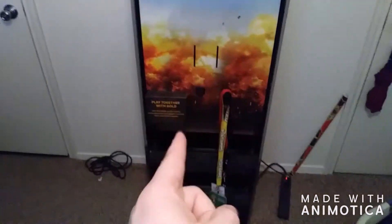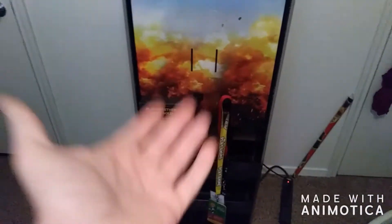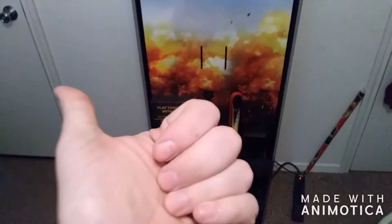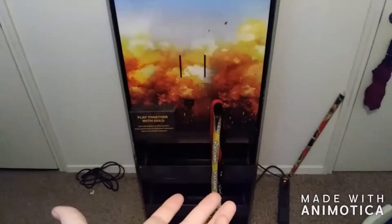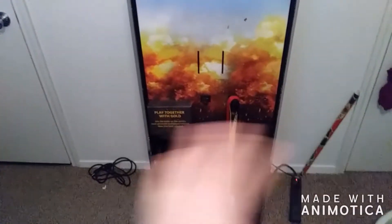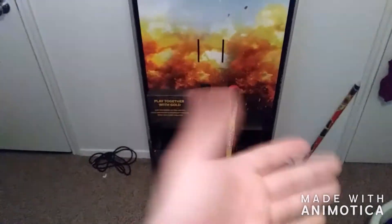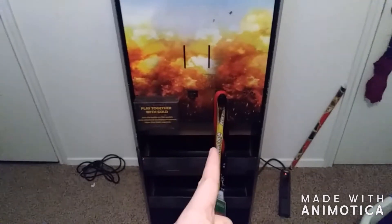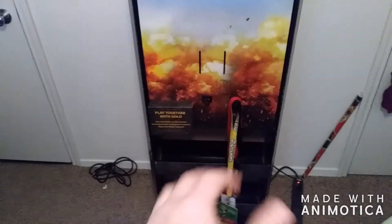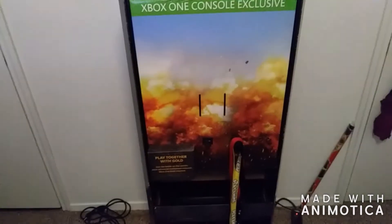I feel so lucky today, guys. It is not every day that you come into a GameStop and find something like this. You guys are probably wondering why I'm so excited about this — this is literally a GameStop display piece. This is not something that you can buy from GameStop, this isn't something you can just buy offline. This is literally something that GameStop decided to get rid of. So you literally can only find it if you happen to be at the right place at the right time. Today, guys, was the right place and the right time. This has got to be one of the coolest things I've ever found.